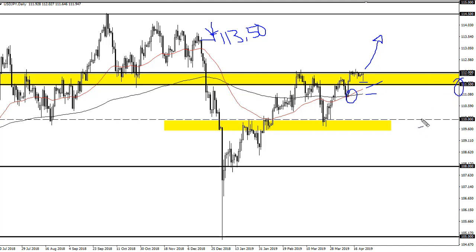I think both of these EMAs are going to cause support, just as 111 and a half will. So I like the idea of buying, but I need to see the breakout first.